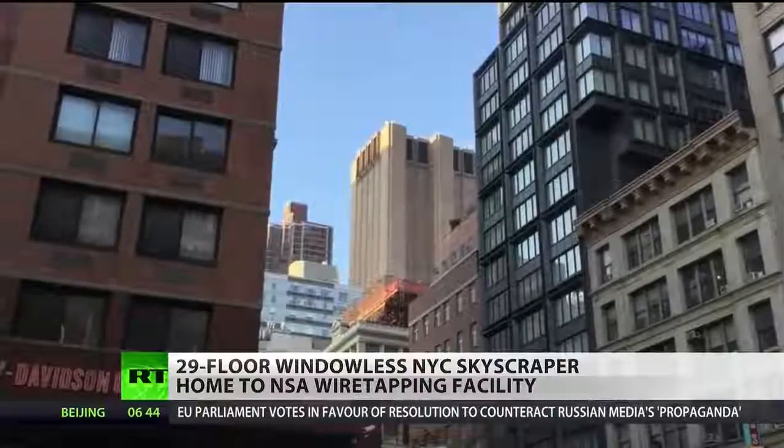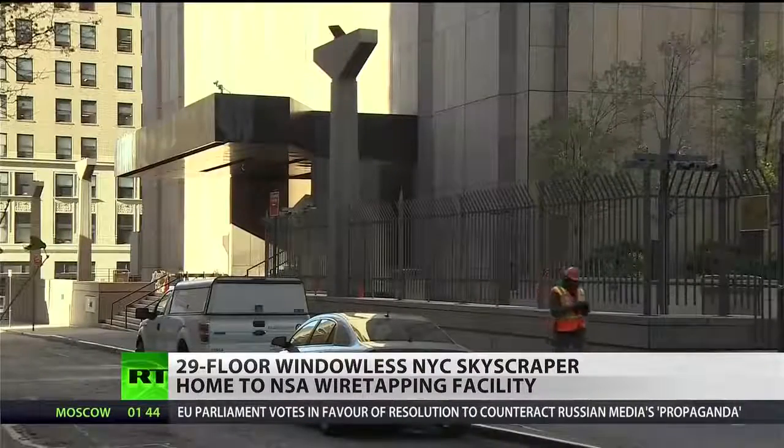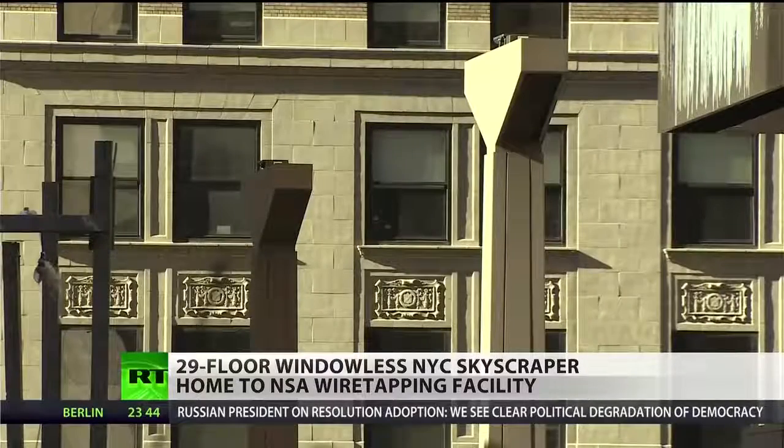The 2013 guide states that a partner called Lithium — the NSA's code name for AT&T — supervises visits to the site, which is conveniently located only a block away from the FBI's New York field office, further establishing the connection to 33 Thomas Street.